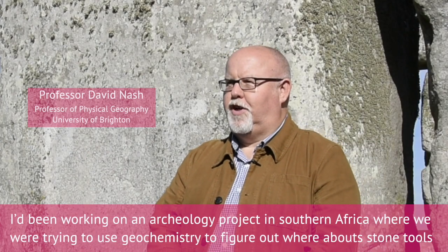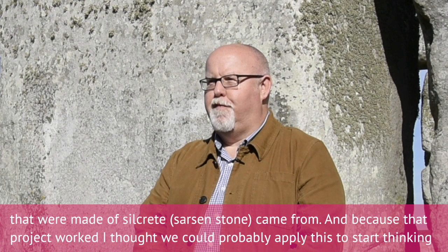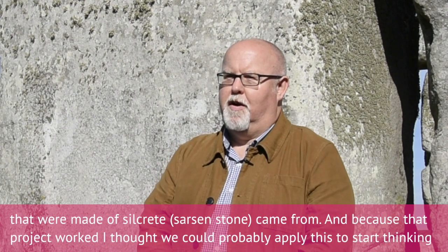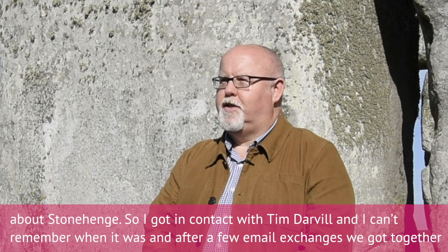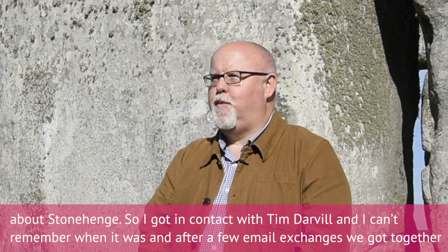I'd been working on an archaeology project in southern Africa where we were trying to use geochemistry to figure out where stone tools made of silcrete came from. Because that project worked, I thought we could probably apply this approach to start thinking about Stonehenge. So I got in contact with Tim Darvill, and after a few email exchanges we got together the idea for the project.